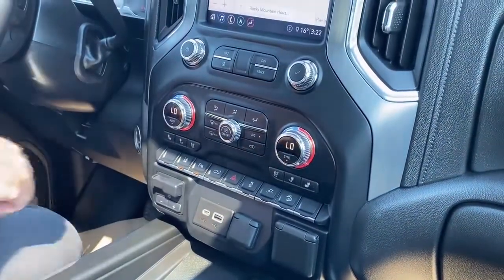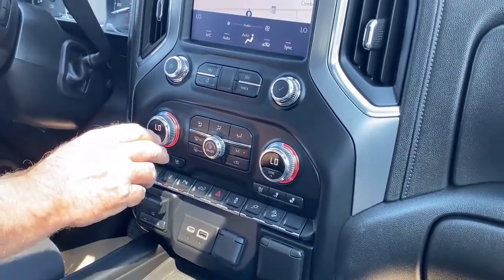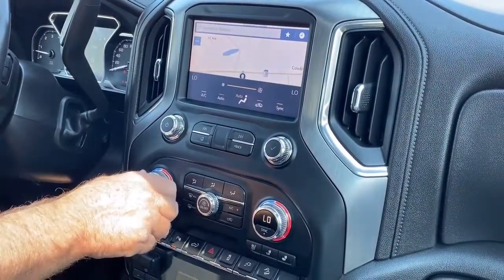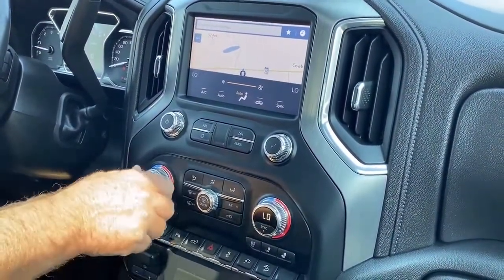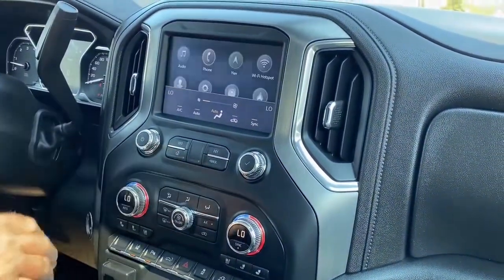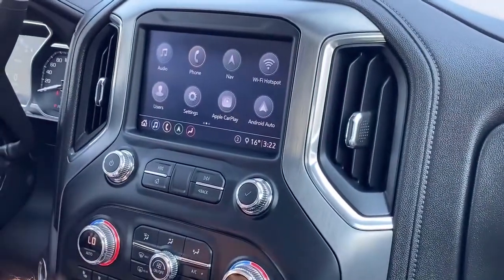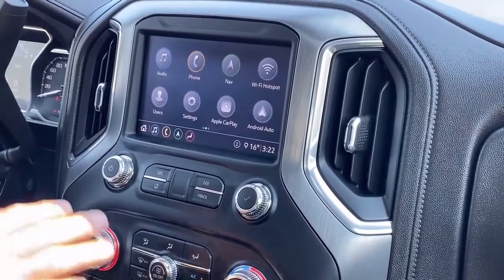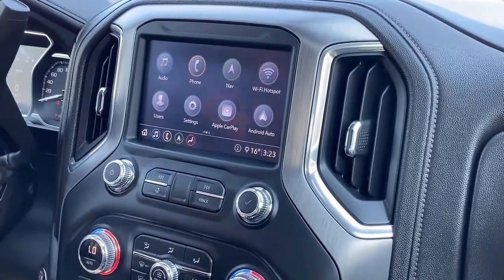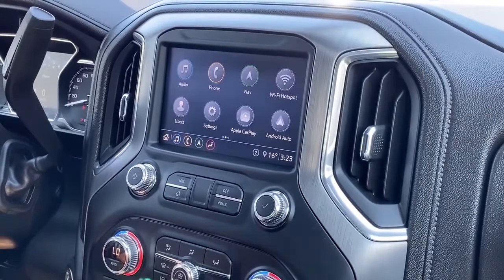Automatic climate control — we just set it there and she's going to get cool in here. Navigation system on the radio. You've got your phone settings, Android Auto, Apple CarPlay, all there for you. You can set up user profiles so different people driving it have different preferences for what they want to play — it remembers all that, and all your settings go to each driver individually.